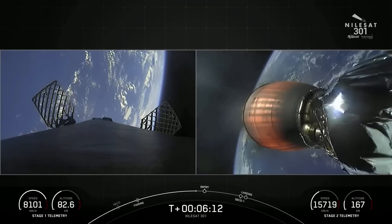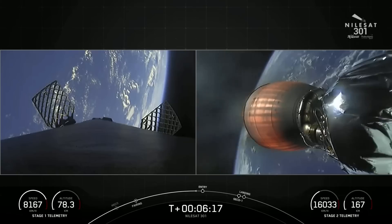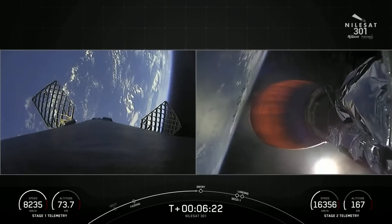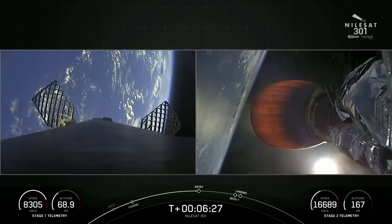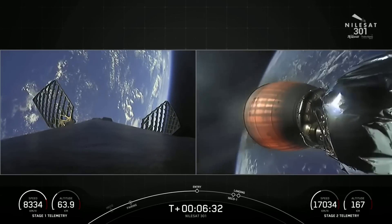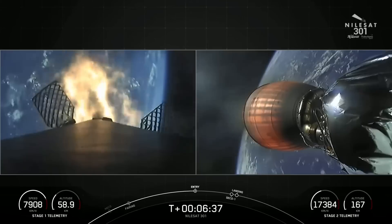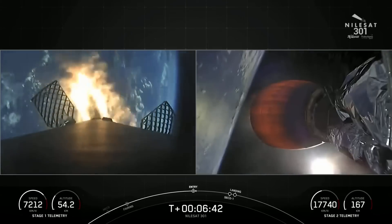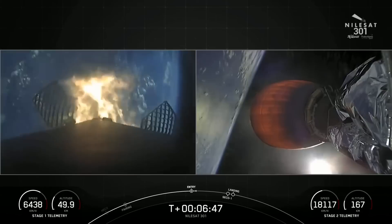The engines on the right-hand side of the screen — that is the Merlin vacuum engine, optimized to perform in the vacuum of space. It can produce over 220,000 pounds of thrust. The engines on the first stage are optimized to perform at sea level, and they can produce over 190,000 pounds of thrust during both ascent and descent. And you can see that we have indeed started our entry burn, expected to last for about 20 seconds before we shut off those three engines once again.